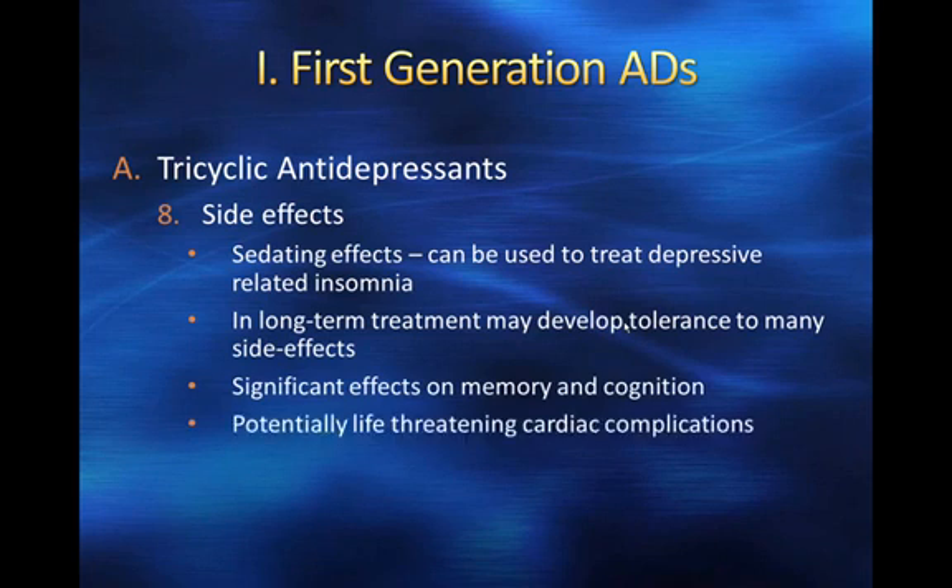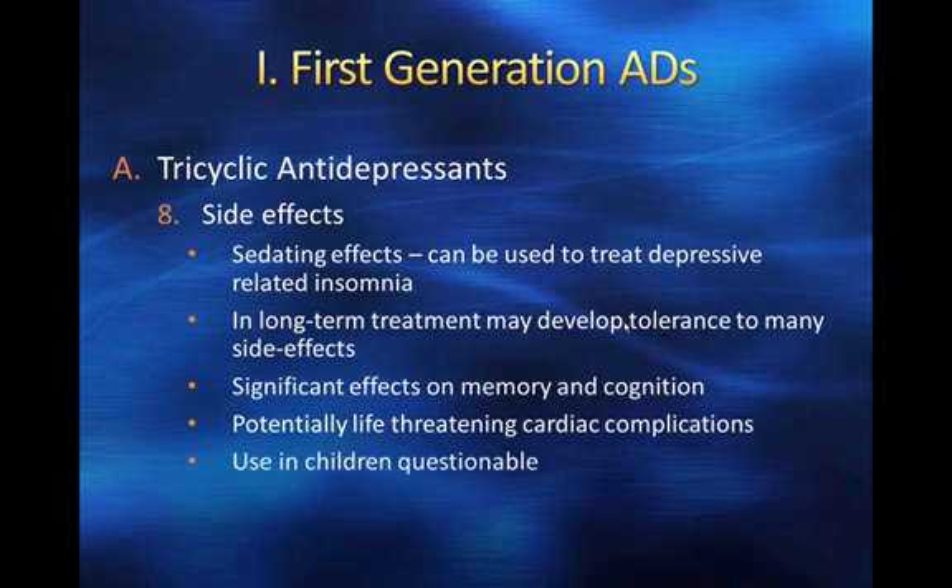In long-term treatment, patients may develop tolerance to many of these side effects. However, there are significant effects on memory and cognition, and the potentially life-threatening cardiac complications that need to be carefully monitored. Tricyclics are probably not something that should be used in children or adolescents — their safety is questionable, and I would certainly argue against treating adolescents or children with these particular drugs.